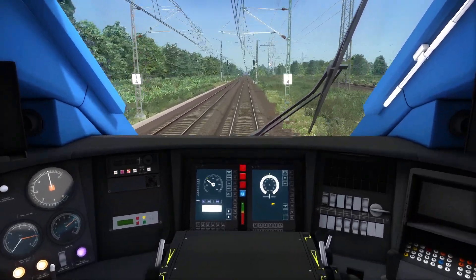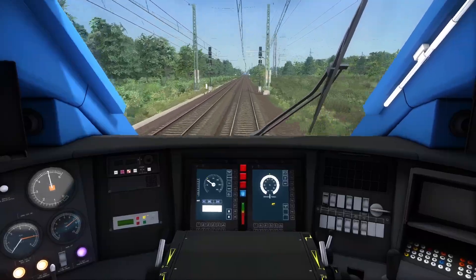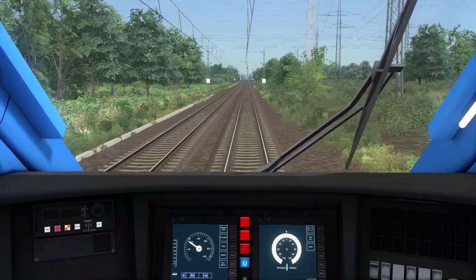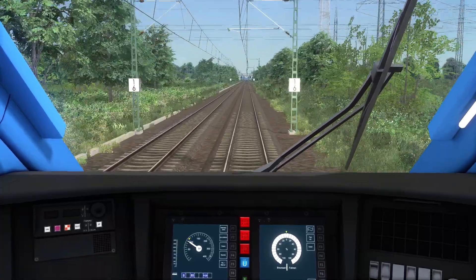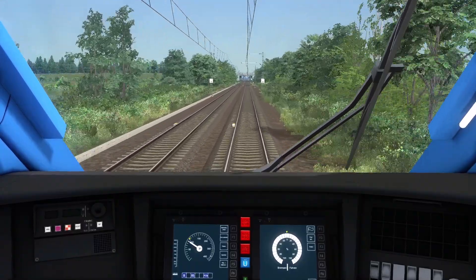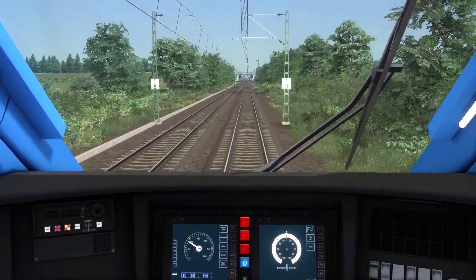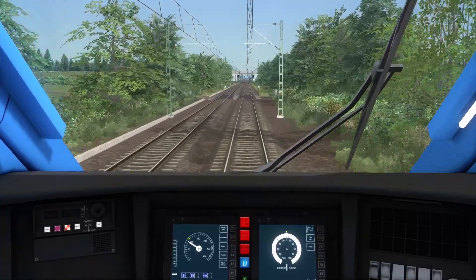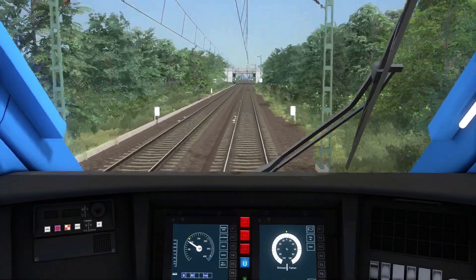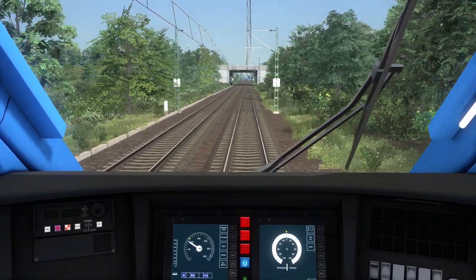We've got about 20k to go to Strasbourg. I'll figure out the rough distance from Strasbourg to the border — oh, it's literally as we go over the river. Fair enough — the Rhine is the border here.